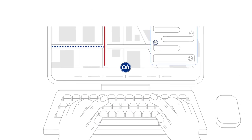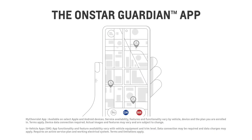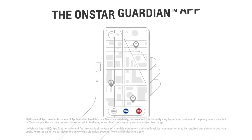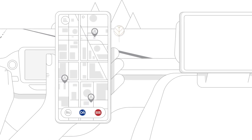How about the added reassurance of taking OnStar with you virtually wherever you go? With the OnStar Guardian app, you can get key OnStar safety services, including help in a crash and assistance when you have car trouble, right on your smartphone. Plus, you can share these benefits with up to seven loved ones at no additional cost.